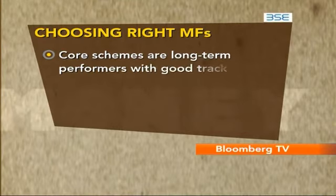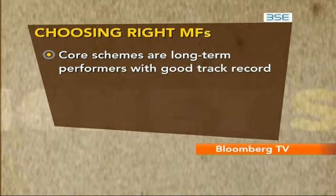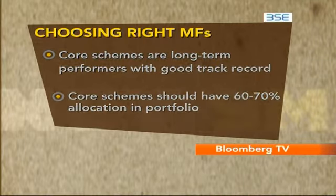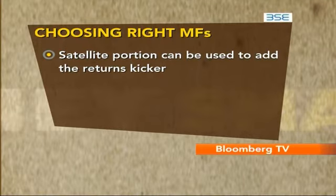The core schemes are your rock-solid long-term performers that come with a good track record. In these you would expect to stay invested for a long time. Depending on your risk profile, this should take about 60 to 70 percent of your portfolio allocation. The satellite portion can be used to add a returns kicker or a flavor to your portfolio.